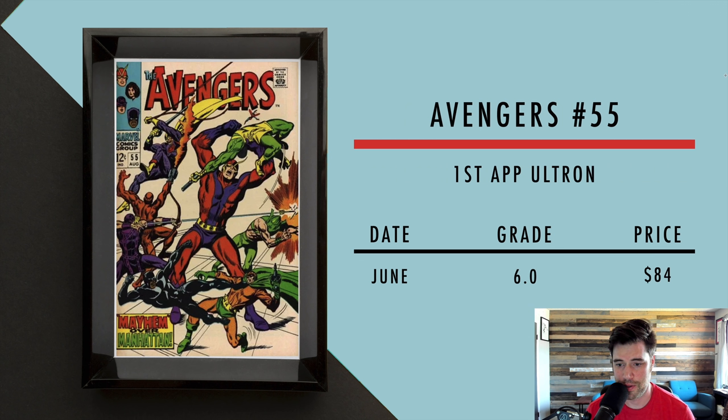Avengers number 55 — first appearance of Ultron. In June, a 6.0 sold for $84. This book has cooled off since Ultron appeared in the Avengers movies years ago, but I still think Ultron is a pretty big Avengers villain, so for an Avengers key I think it's a good book to have.